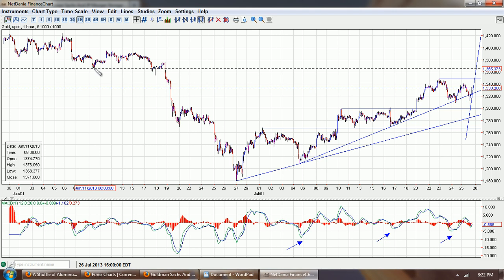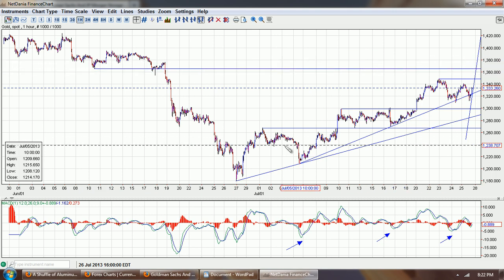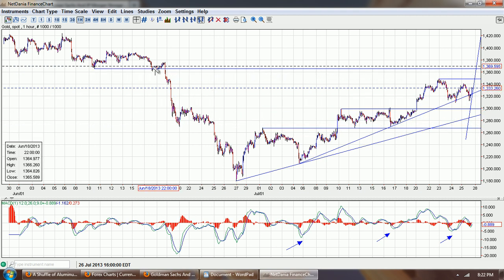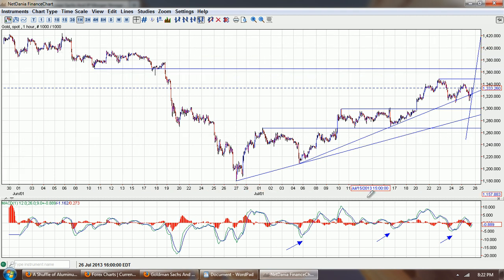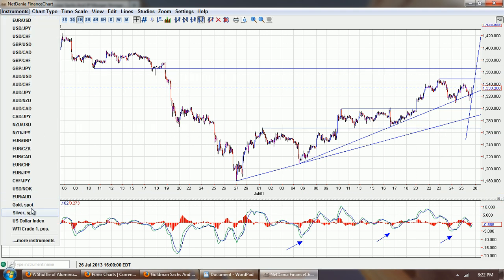That's going to be a more difficult advance than the ones we've had, because the prior ones really didn't have any significant overhead resistance — maybe a little bit right here. This resistance is going to be more significant because there's more time that it's been established, but the pattern is holding so far, so we're still looking bullish on the gold chart.